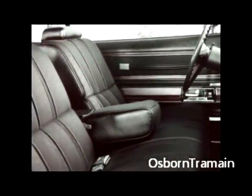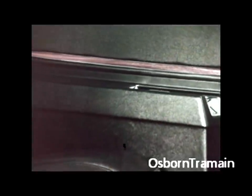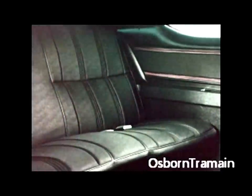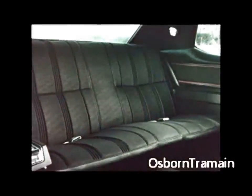98 interiors are more luxurious than ever — impeccably appointed. A new assortment of upholstery patterns and materials give the 98 a fresh new look of elegance, to blend perfectly with the 15 exterior colors, 10 of which are brand new.